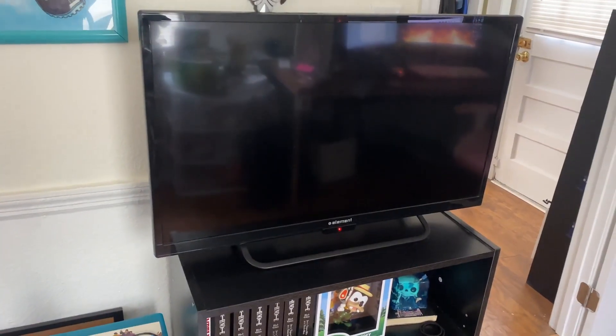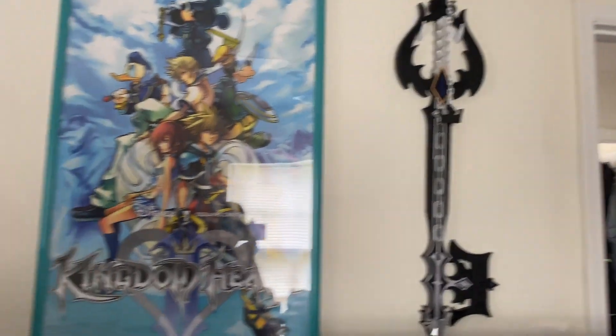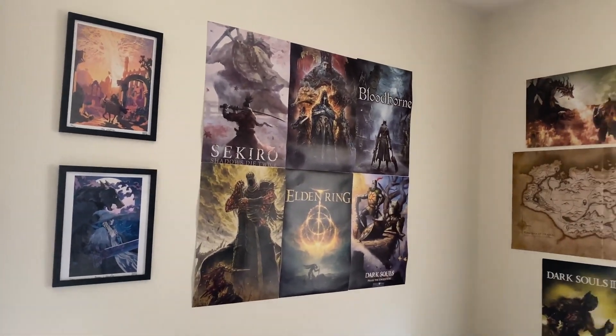And then last but not least this shelf is actually in our game room, which is kind of dirty at the moment but I can give you a little taste. I've got a video uploading over here in my setup, and then we've got the Dark Souls corner over here.